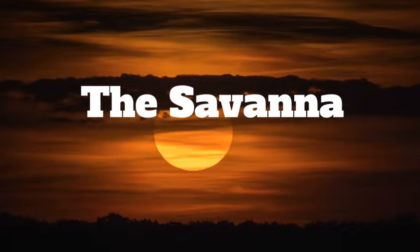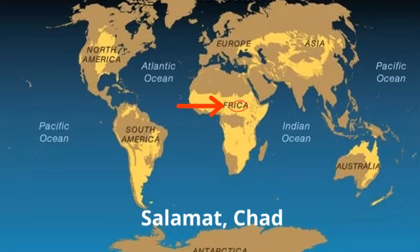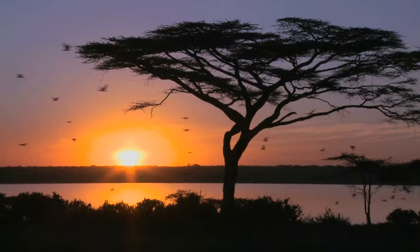A dangerous but wonderful land — welcome to savannas, easily the most superior biome. Savannas can be found all over the world. They cover more than half of Africa and a large part of South America, Australia, and India. Today we're going to be talking specifically about Salamat Chad, located in the middle of Africa.